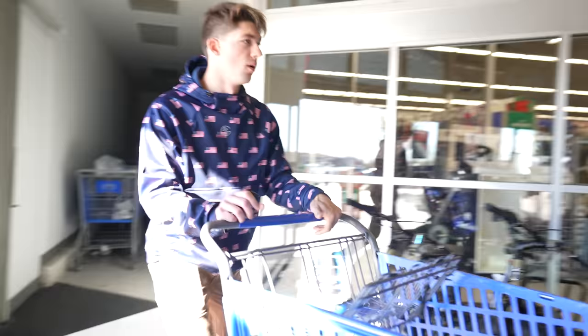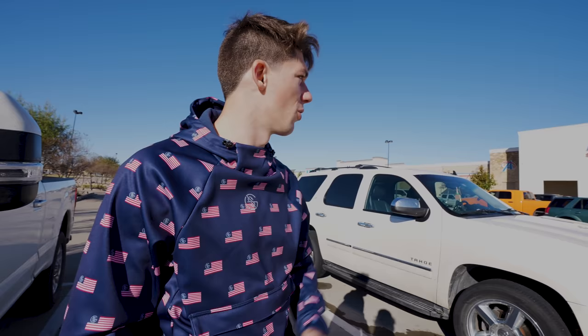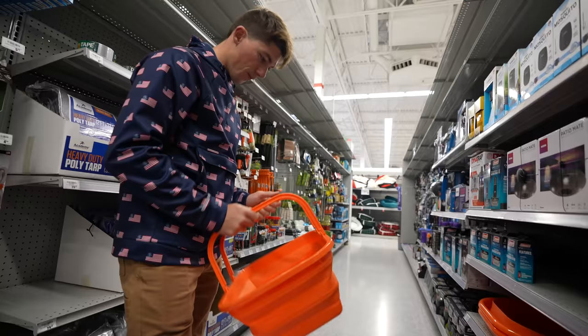Our mission today: we're going to head over to Academy to pick up some stuff to transport these fish from one pond to the other. We're at Academy right now — going to pick up some stuff to transport these bass from my dying pond to a neighbor's much healthier pond. We've got to figure out a solution for these bass. I don't want them to die. We're going to pick up a cooler, some aerators, and just about anything we need to get those fish out to a new home.